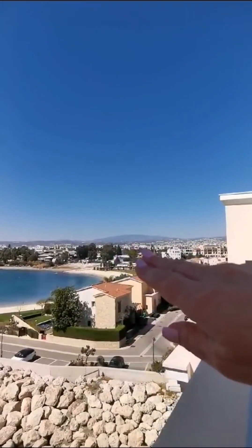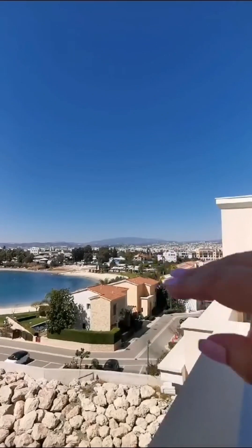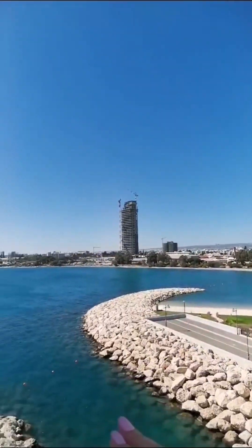From here you can also see the Olympic mountains of Troodos. In the winter time you can even see the snow up there, so you can ski in the mountains and then come down to the beach and swim.